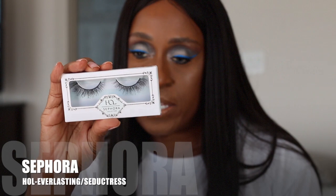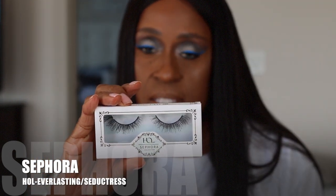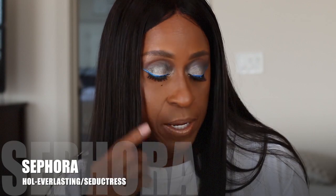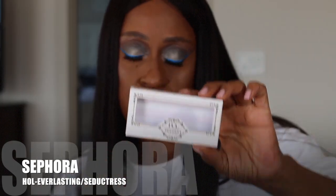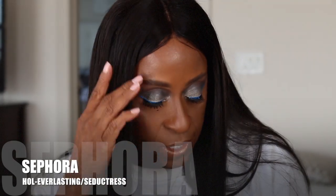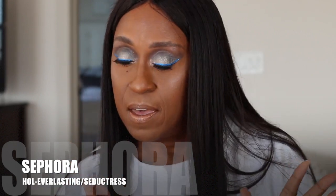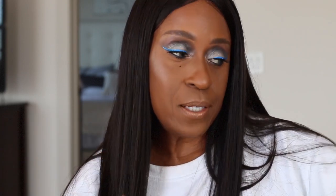The next thing I got at Sephora is these House of Lashes Sephora collection in the style Everlasting. I have another pair — I'm wearing them right now — and these are in the style Seductress. Sorry I didn't do an actual show of what they look like before I put them on.